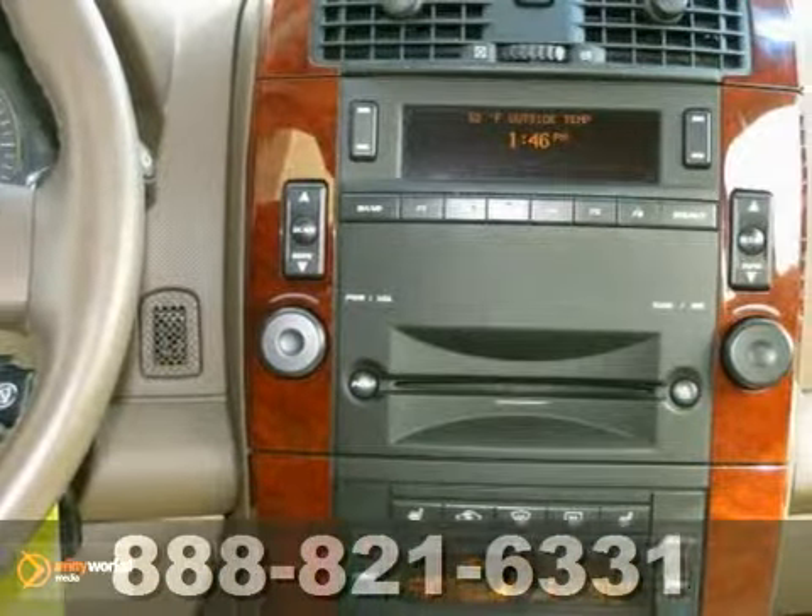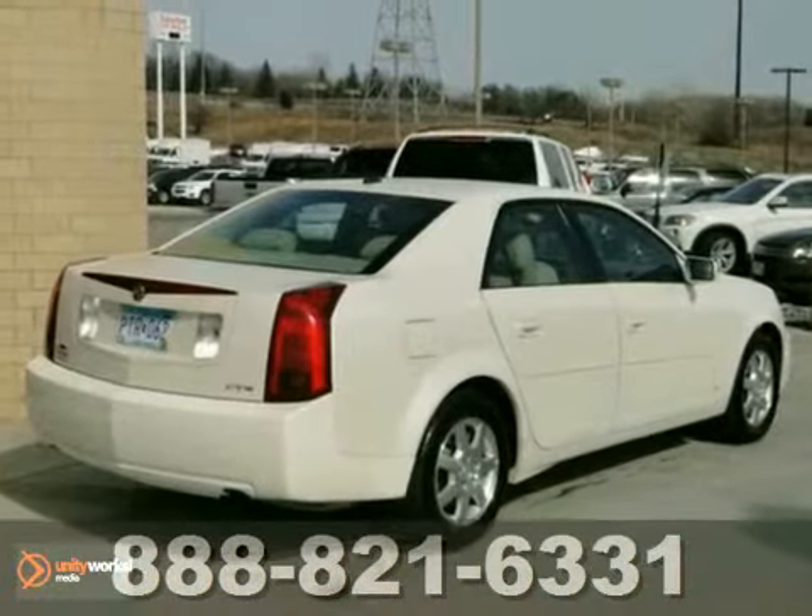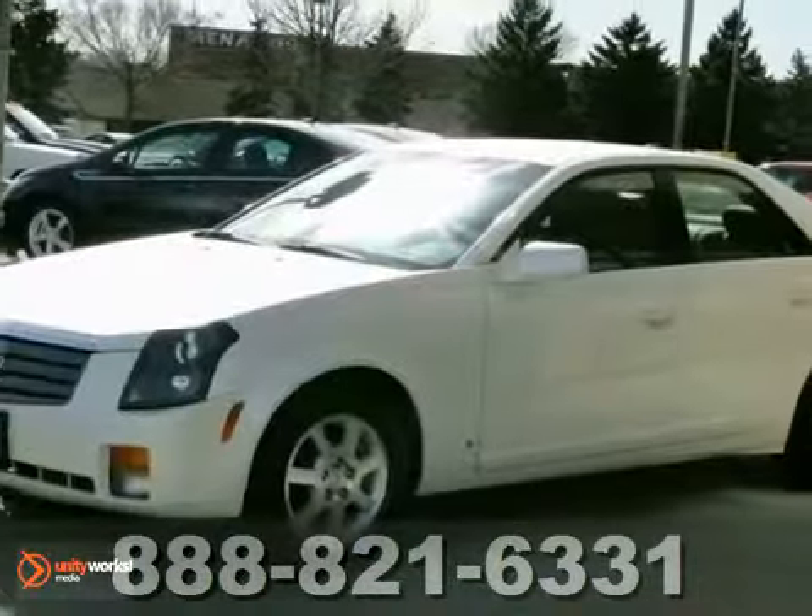This CTS offers the best of all worlds with its silky smooth ride, spacious interior, and unsurpassed refinement. Test drive it today.